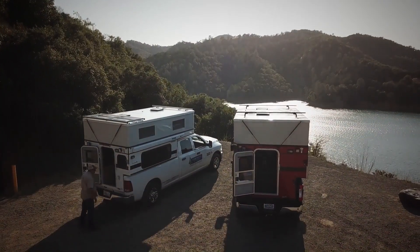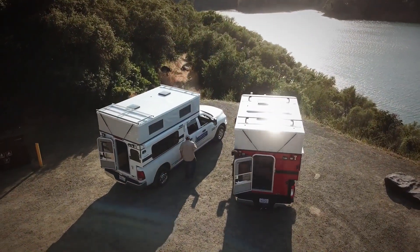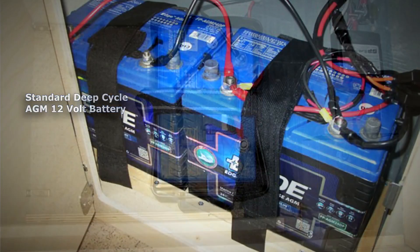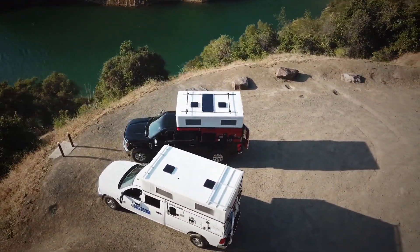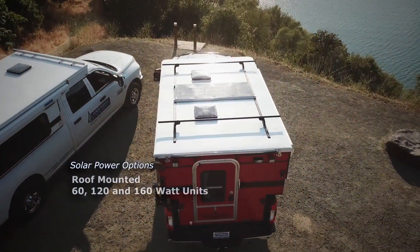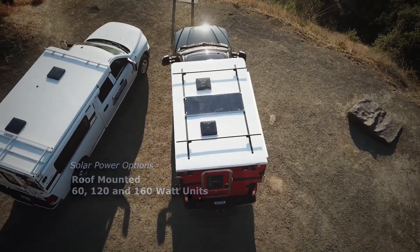No matter how far you travel off the grid, power is always available with the standard deep-cycle AGM 12-volt battery. Additional options include a second 12-volt or 6-volt deep-cycle AGM battery. For even longer adventures off the beaten path, solar power options include roof-mounted 60, 120, and 160-watt units.